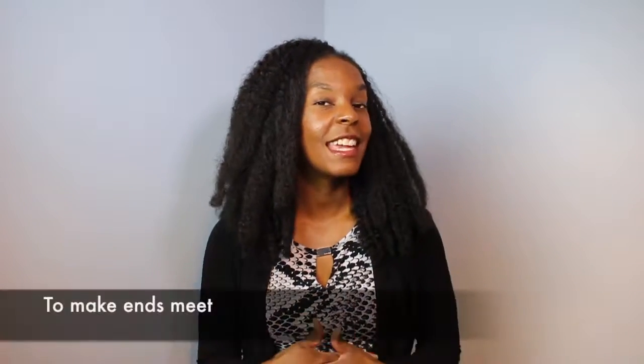Hey guys, it's Kendra with Fluency King. Today's phrase of the day is to make ends meet.